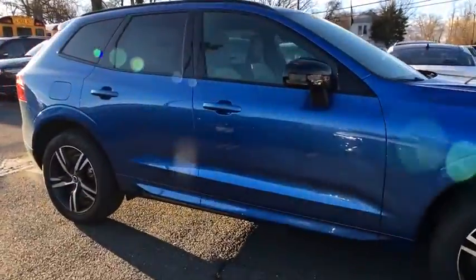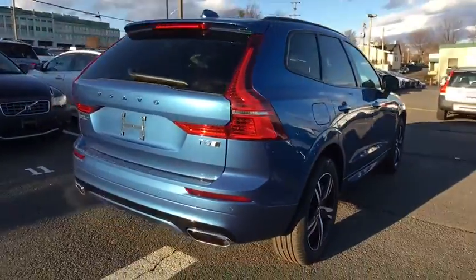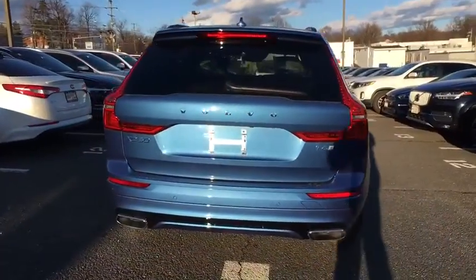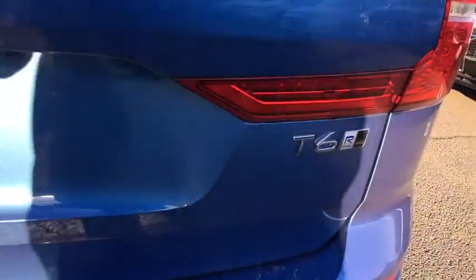Here are some of this vehicle's great options: traction control, power liftgate, power passenger seat, dual airbags, alloy wheels, power steering, four-wheel disc brakes, fog lights, and electronic stability control.